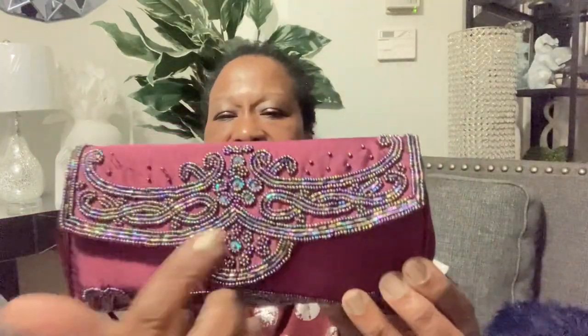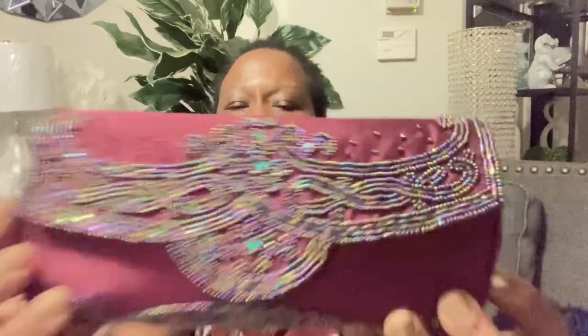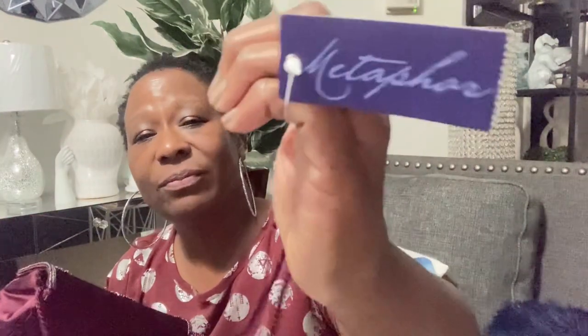Next, I found this clutch bag. This clutch bag was $3.99 — a nice burgundy clutch bag with different color beading in it. You can carry it on the shoulder or by hand. I love little clutch bags, and it's practically brand new because it still has the new tag on it. It is by Metaphor, and I wasn't able to see the original price.